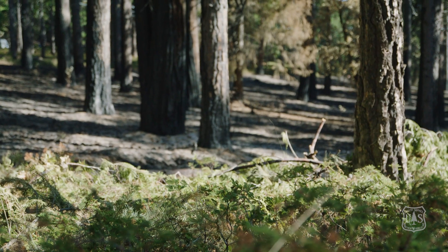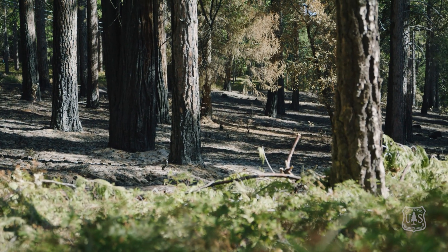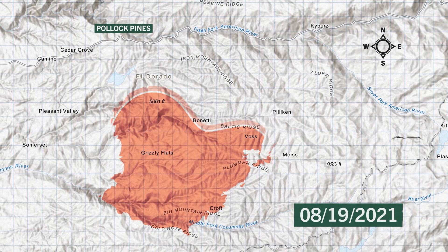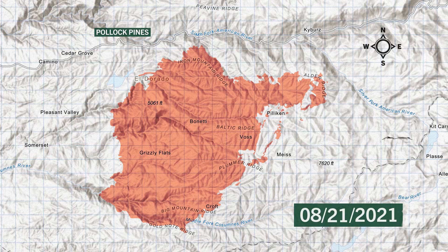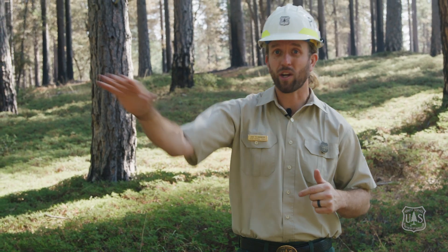Right now I'm standing in a field treatment area that helped to protect the community of Pollock Pines, California from the Caldor fire. During its first week of rapid growth, the Caldor fire continued to move to the east and north, pushing right to where we're standing and the communities right across the street.